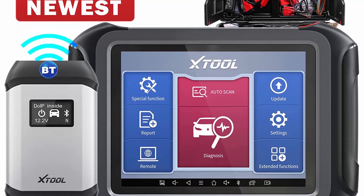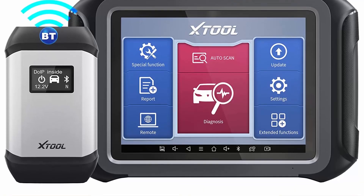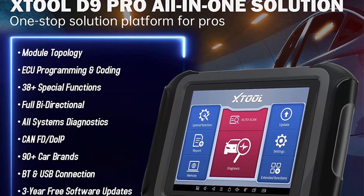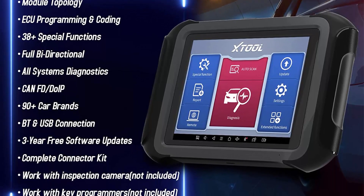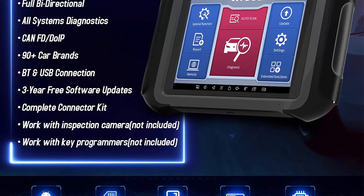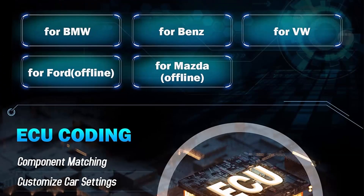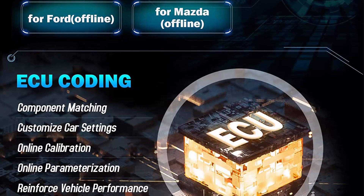Powerful ECU Programming and Coding: JTool D9 Pro has powerful ECU programming and ECU coding capacity that allows you to replace existing software and firmware, program new ECUs, fix software-controlled drivability issues and emission issues, and flash hidden functions. Component match, IMMO customized settings, online parameterization, and online ECU programming for VW, BMW, and Benz are supported, as well as offline ECU programming for VW, BMW, Benz, Ford, and Mazda.